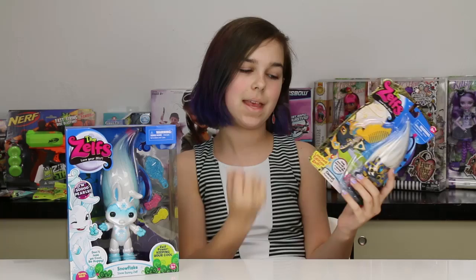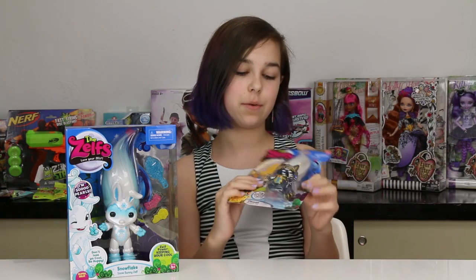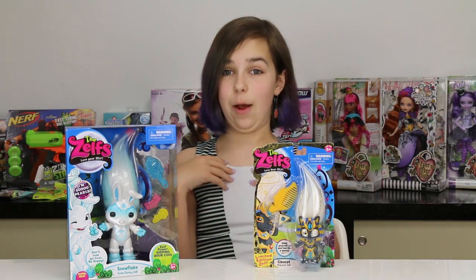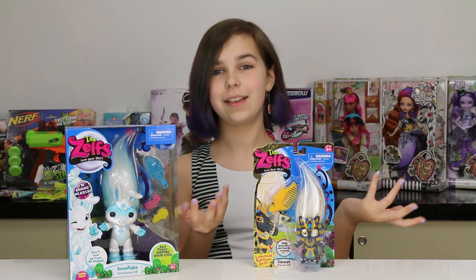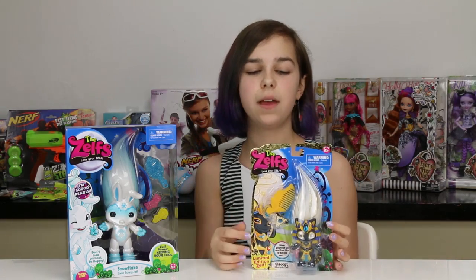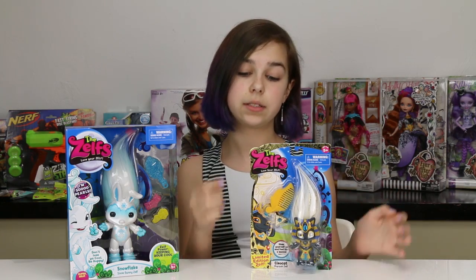We actually found this at Toys R Us. I know a lot of other YouTubers are looking for this and so I was so surprised I found this at my Toys R Us, because our Toys R Us sometimes doesn't have the newest and rarest things. But yay, this is my second limited edition Zelf. My first one is actually the Miss Clover Zelf.